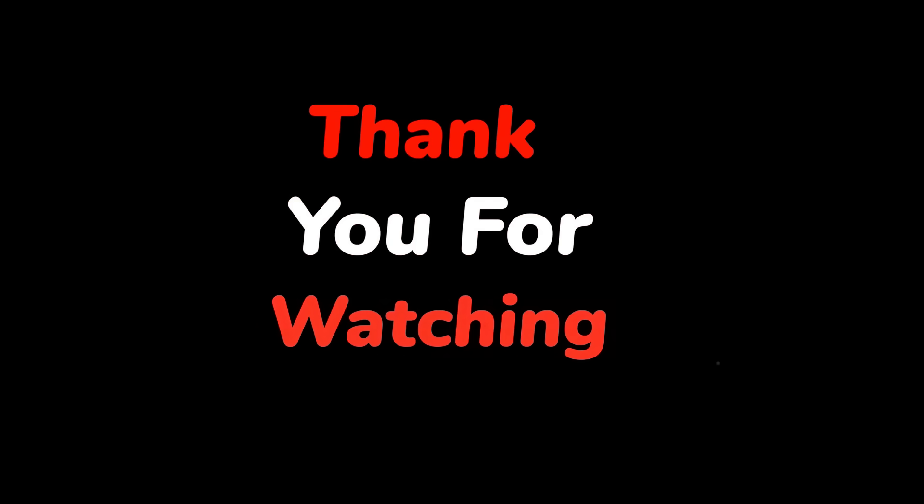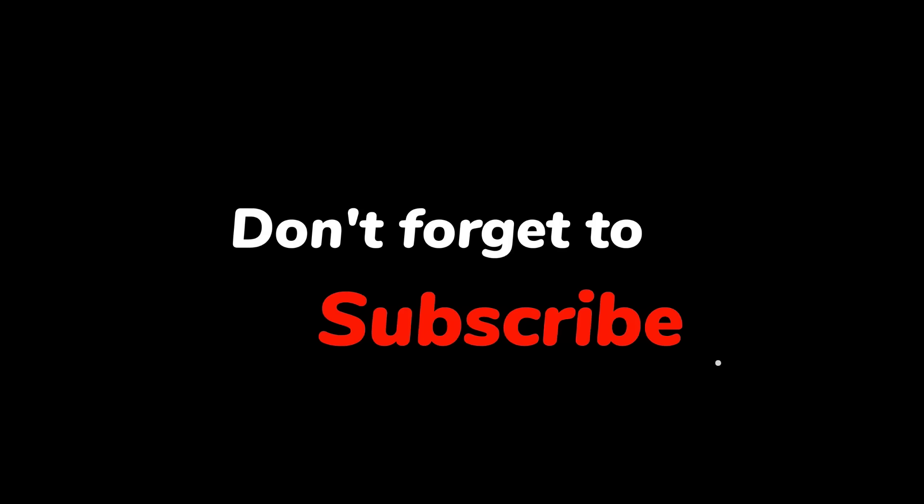If you enjoyed this video, please don't forget to give it a thumbs up and subscribe to our channel for more exciting tech news and updates. Thanks for watching and we'll see you in the next one.